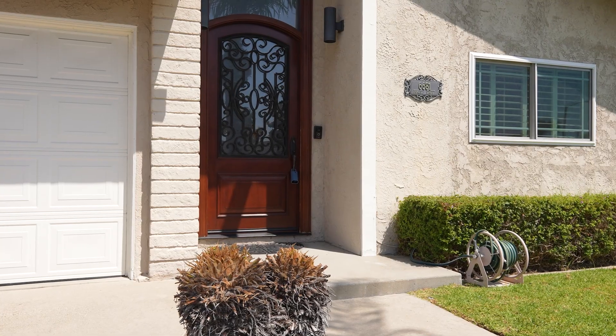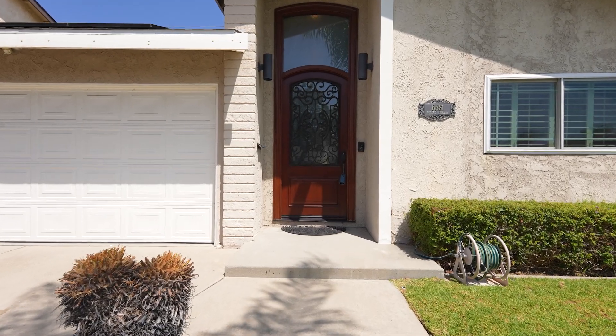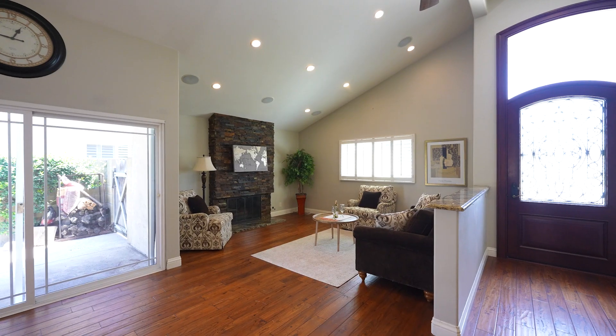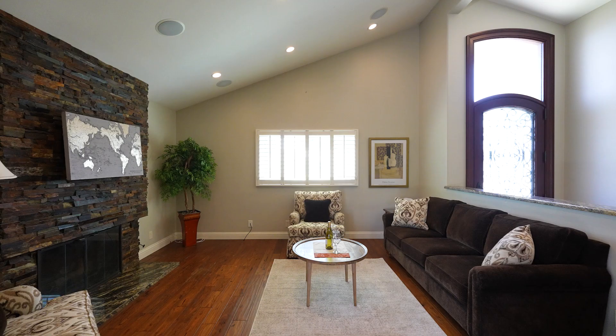As you step through the impressive $15,000 genuine entry door, you're greeted by beautiful Mohawk wood flooring that sets the tone for the rest of the home. The open floor plan with tall vaulted ceilings creates a spacious and airy ambiance.